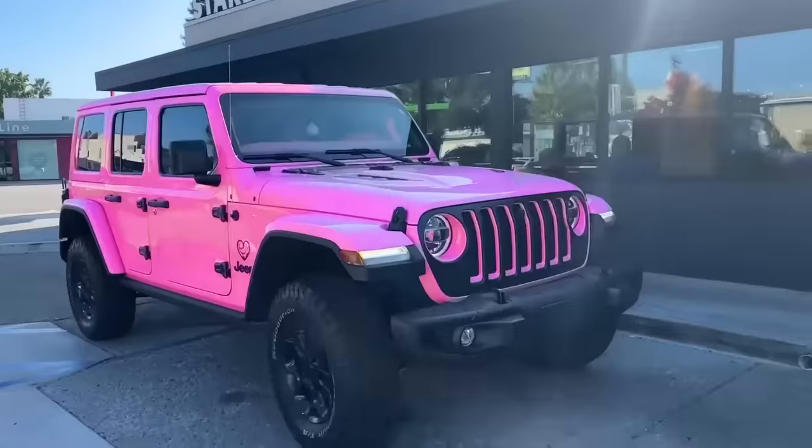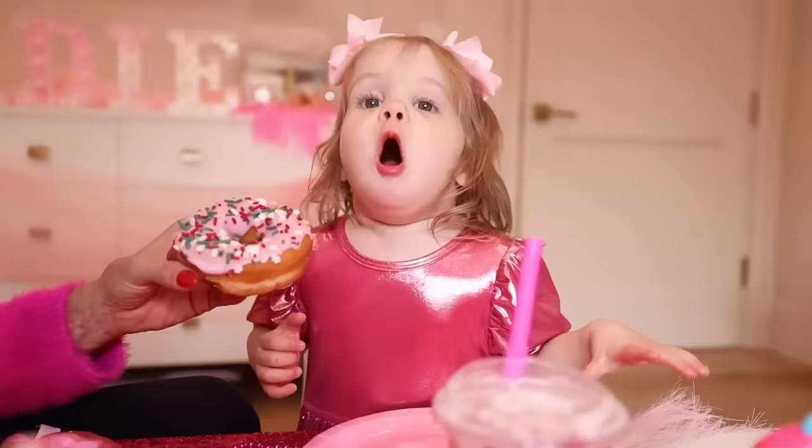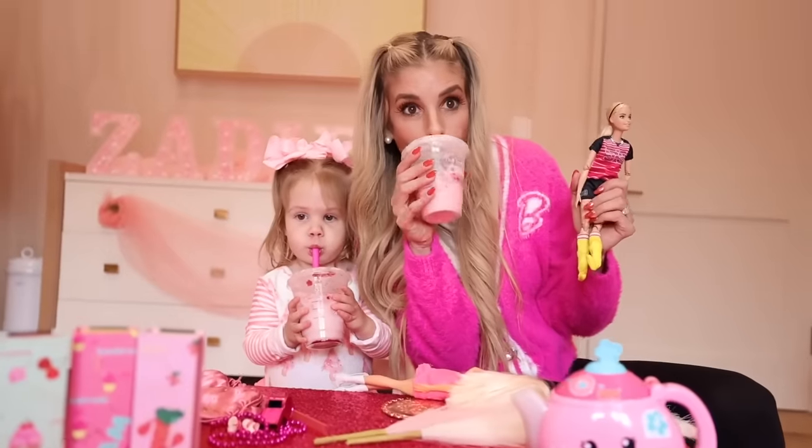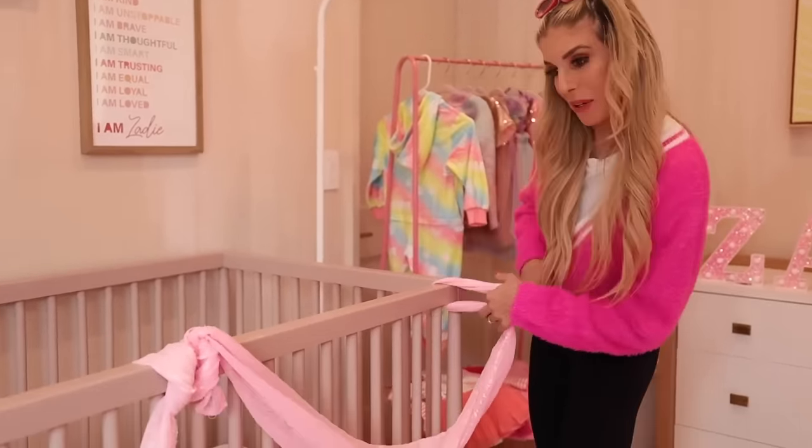Zadie's favorite movie is Barbie, and one of her favorite videos that we did was when we became a Barbie family. So once her room is set up, we're gonna be doing some Barbie activities, including a tea party, eating pink food, and a Barbie photo shoot. I'm so excited for this, ZamFam. How do you think Zadie is going to react?